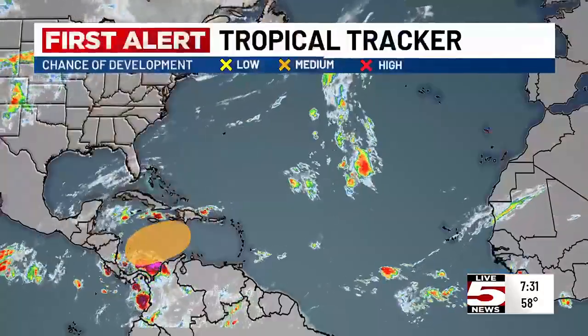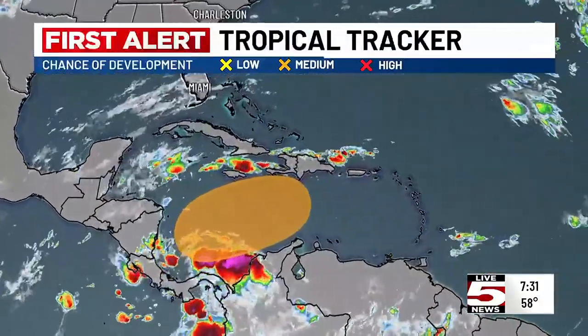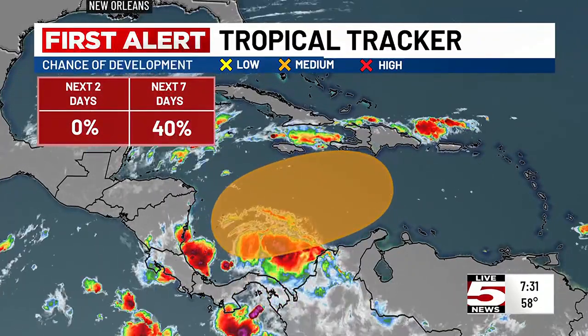Good morning. Meteorologist Joey Silvine here on our Monday morning with a quick look at what's going on in the tropics. We do have one area the National Hurricane Center is monitoring down in the Caribbean where showers and thunderstorms may eventually develop into something later this week into the weekend. You can see the orange circled area.